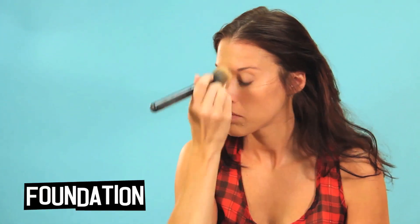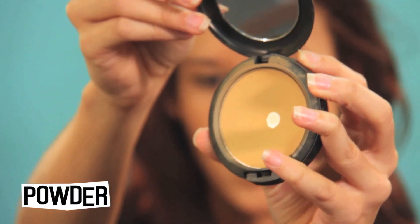Apply your favorite foundation to your entire face. To set your foundation, just add some powder.